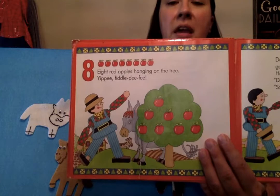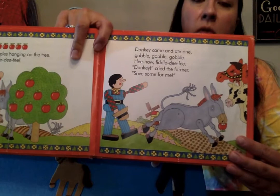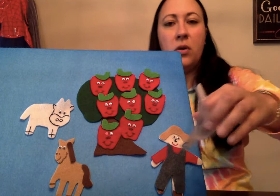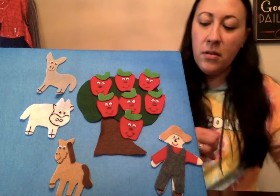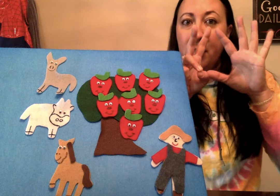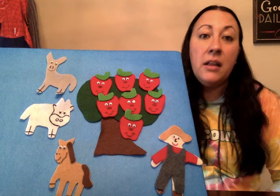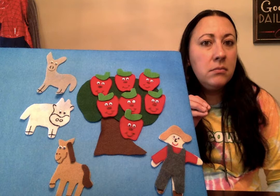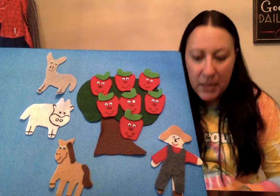Eight red apples hanging on the tree, yippee, fiddledee fee! Donkey came and ate one — gobble, gobble, gobble — hee-haw, fiddledee fee! 'Donkey!' cried the farmer, 'save some for me!' Here comes donkey, he wants one. We had eight, take one away — one, two, three, four, five, six, seven. Now let me ask you a question: is the amount of apples getting more or less? It's less — it's a smaller number, getting smaller and smaller because the animals keep eating them.